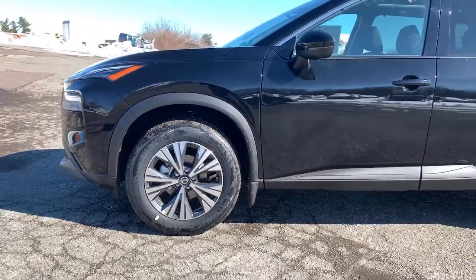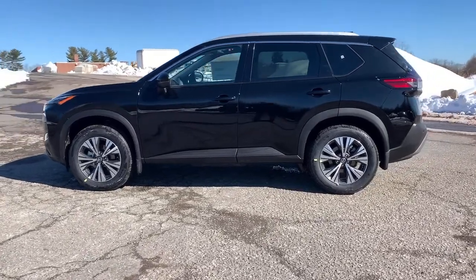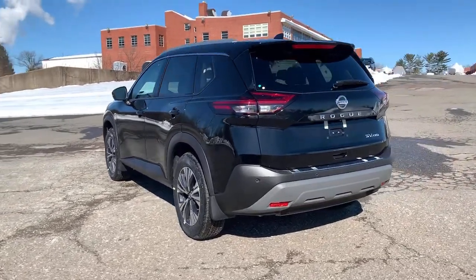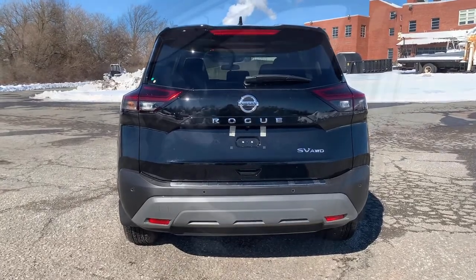Your next car could be the 2021 Nissan Rogue. This feature-rich Rogue adds confidence and convenience to everyday life. Standard driver assist safety tech, large cargo capacity, and spacious seating have your back wherever the road may lead.